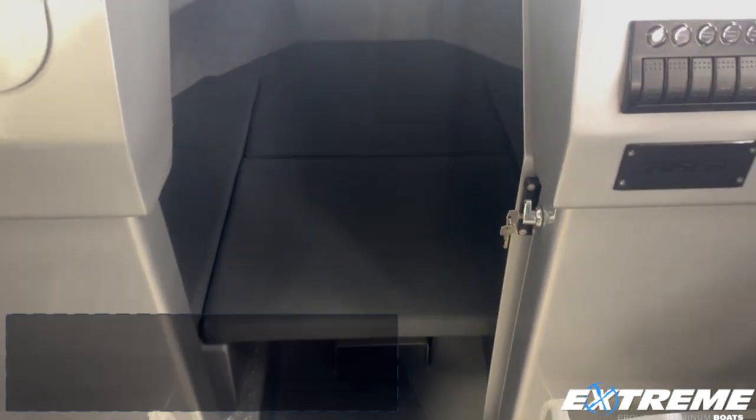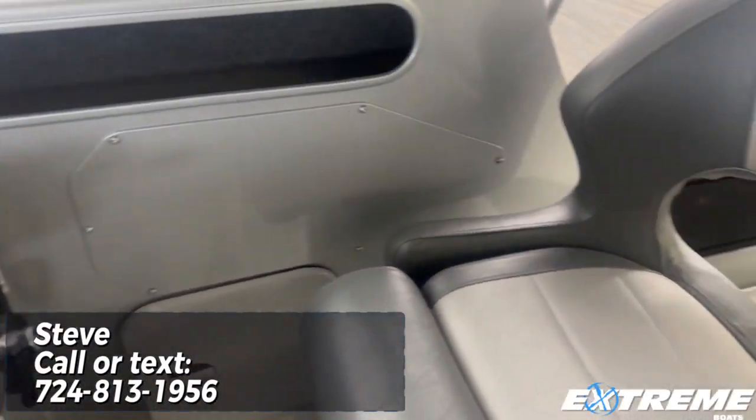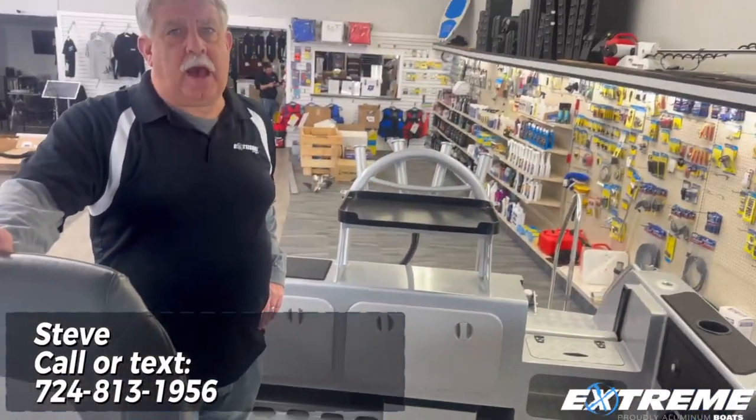This is Steve with Parma Marine, 724-813-1956. Give me a call — I'd be happy to talk to you about any of our Xtreme models. Thank you.